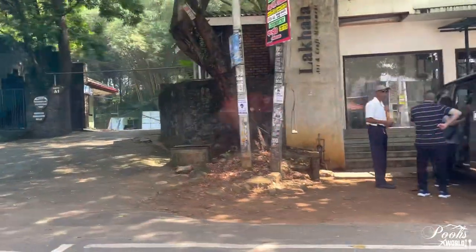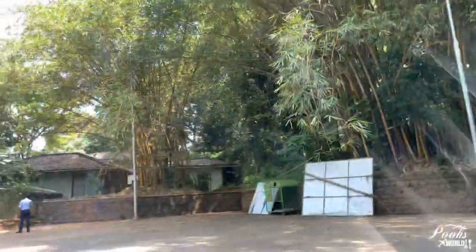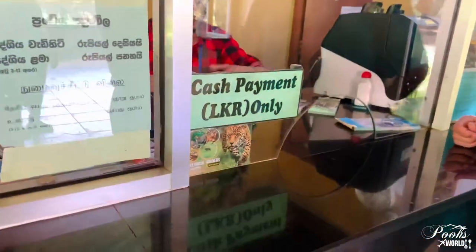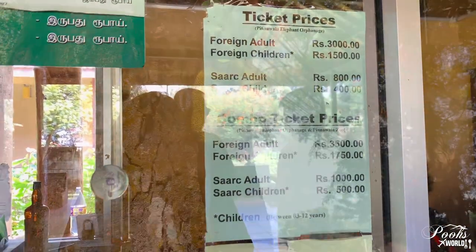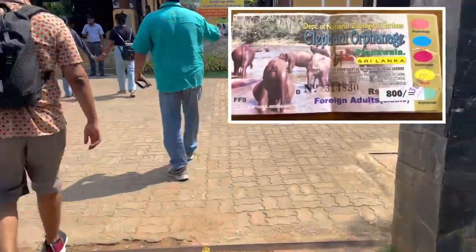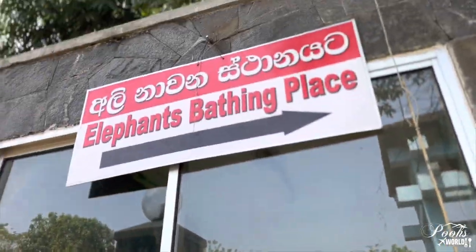We have reached our destination — the elephant orphanage. In the parking you can see there is only one car right now, so we are fortunate enough to be the early birds. At the ticket counter, being from a SAARC country the ticket prices are less compared to other foreign nationals. For other foreign nationals it's around 3000 Sri Lankan rupees, and for Indians it's around 800 Sri Lankan rupees.